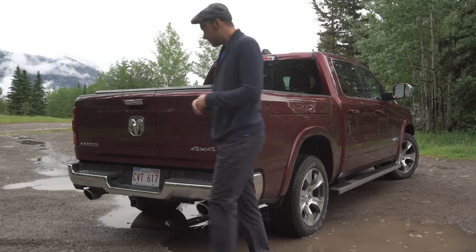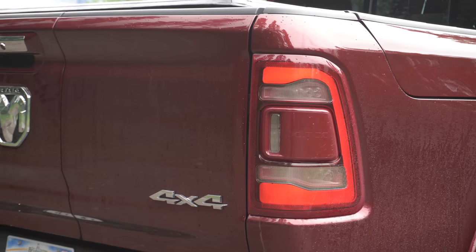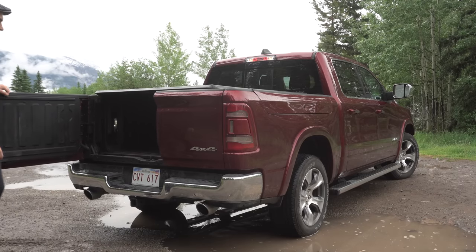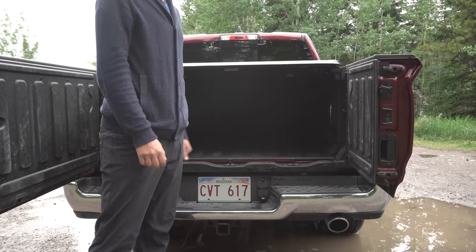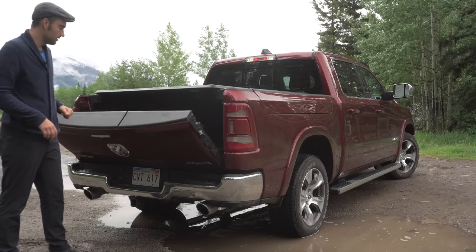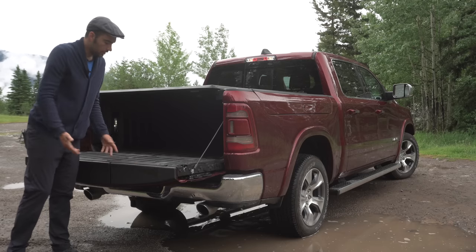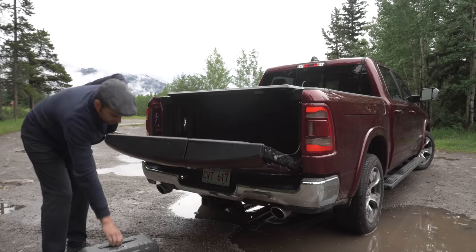Moving over to the back, something else to show off here that wasn't available when I first tested the RAM but did become available on the options list somewhere during the middle of last year is the split tailgate. You can see it opens up on this side, or down like this and it's a perfectly normal tailgate. You can still see the seam right here, and even though you can feel the joint, if you push down on either side I don't have any worries actually sitting and standing on this to get in and out of the bed.